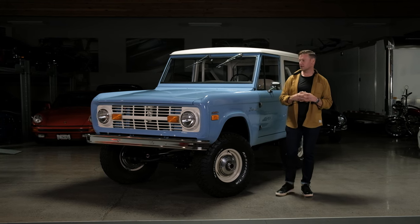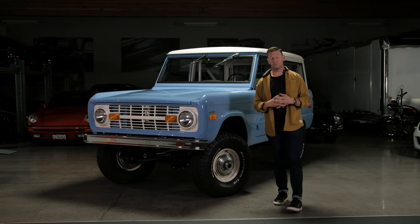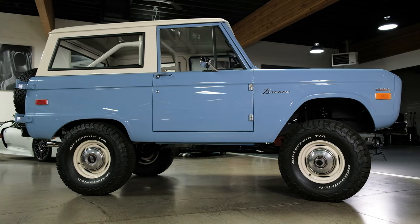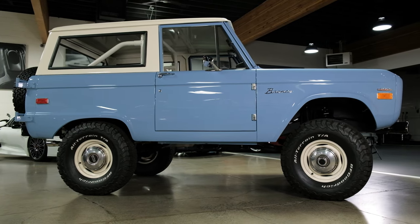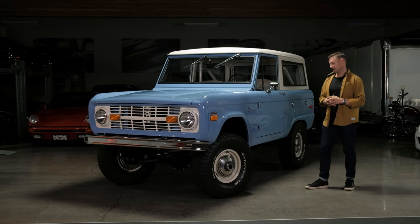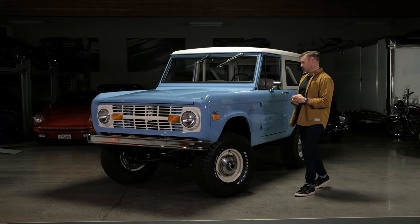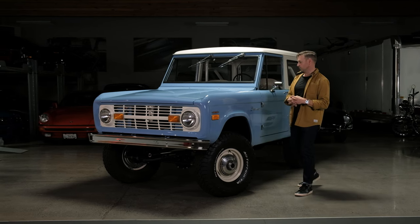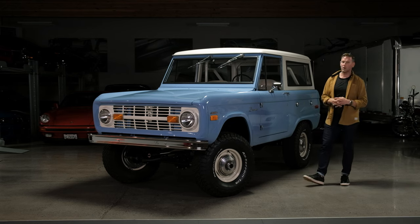From all we've been able to figure out, it remained in BC its whole life. It was actually owned by the province's state-run hydro power company as a line truck, then for a number of years was owned by an elderly gentleman as his hunting vehicle, and then by a younger man who has owned it for the last 10 years.